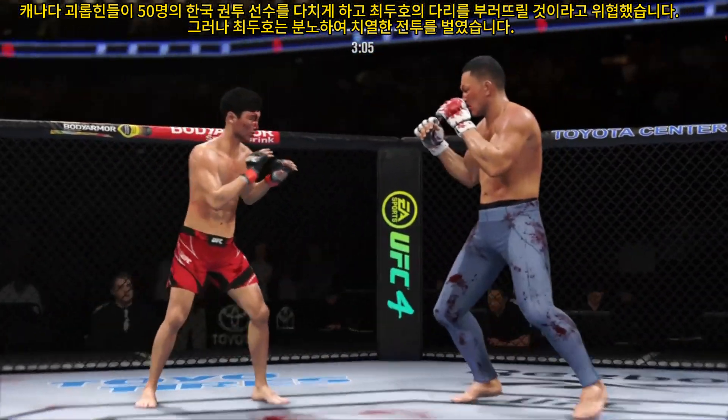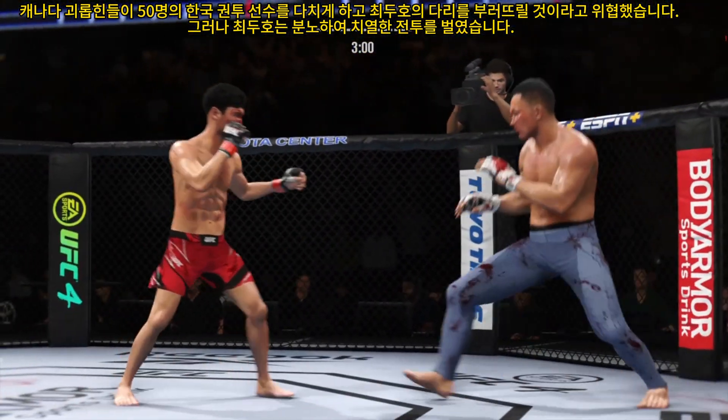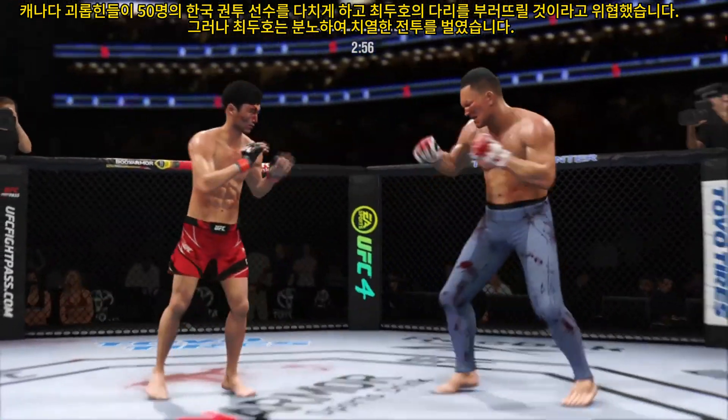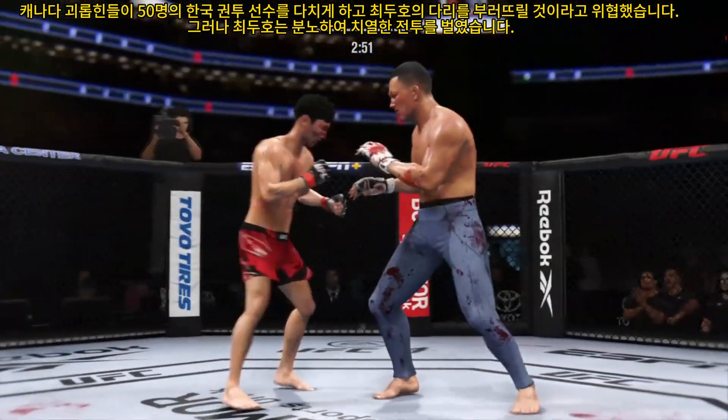A vicious kick to the outside of that leg. He needs to start looking to finish now because he's got his opponent hurt very bad. The fighter is a little bit stunned, holding on, not doing a ton, just looking to recover.